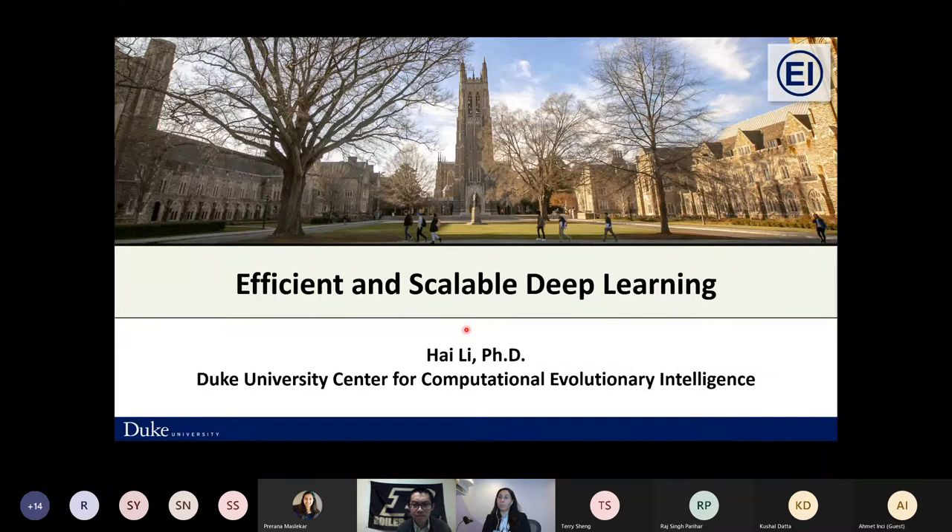Please Haile, you have the platform. Can you hear me and see the screen sharing right now? Yes, very well. Thanks a lot for the nice introduction. It's a very nice workshop talking about energy efficiency. Today I'm going to share our work related to efficient and scalable deep learning.